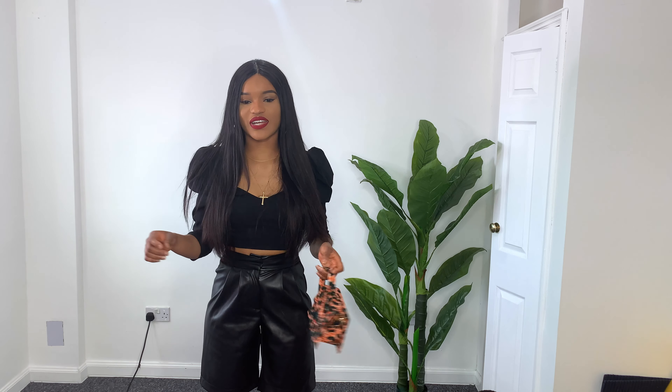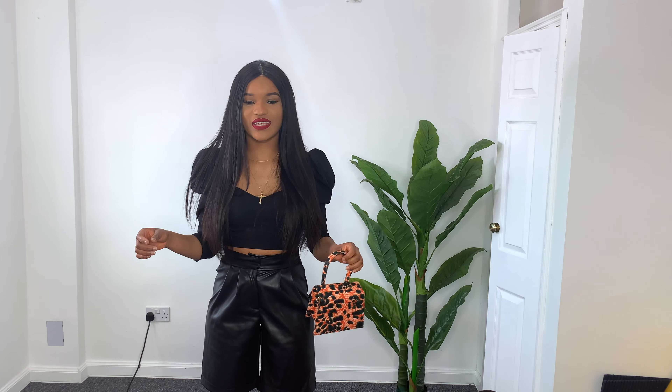Hi guys, welcome to my YouTube channel, it's Uju, and today I have a Primark try-on haul to do. After the lockdown I decided to go down to Primark, so guys, this is the first outfit.